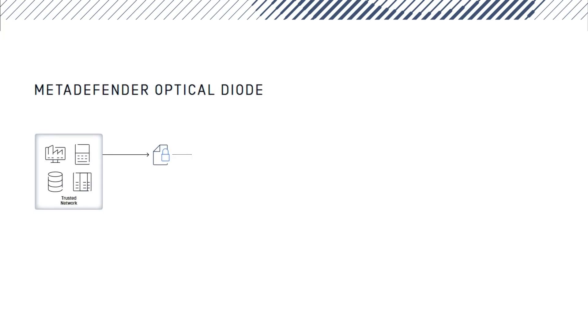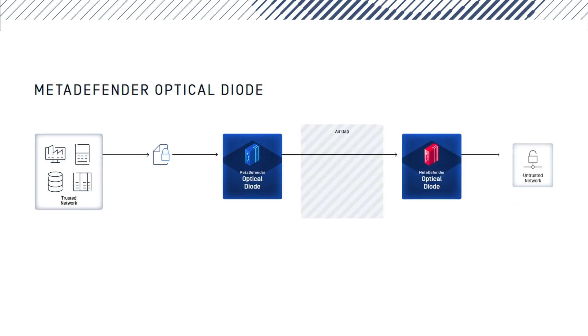A data diode is a hardware-enforced, one-way communication device. Unlike a firewall, it physically prevents data from flowing backward, making it impossible for hackers to infiltrate critical systems.